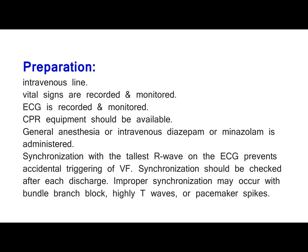Preparation: intravenous line; vital signs are recorded and monitored; ECG is recorded and monitored; CPR equipment should be available; general anesthesia or intravenous diazepam or midazolam is administered. Synchronization with the tallest R-wave on the ECG prevents accidental triggering of VF. Synchronization should be checked after each discharge. Improper synchronization may occur with bundle branch block, highly peaked T-waves, or pacemaker spikes.